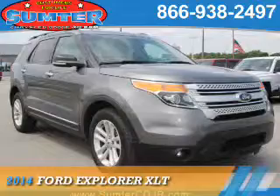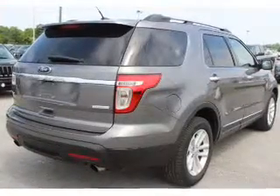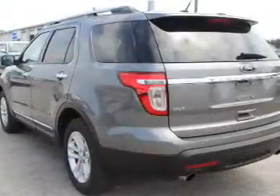Presenting the 2014 Ford Explorer. It's powered by front wheel drive, a 2-liter 4-cylinder engine, and a 6-speed automatic transmission.